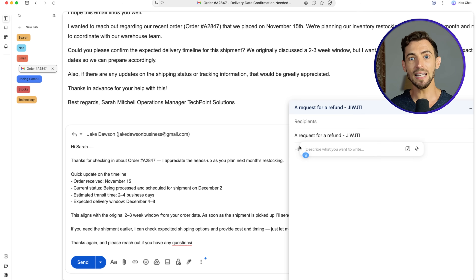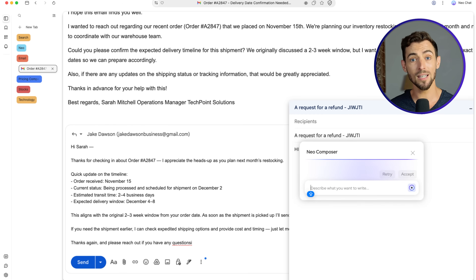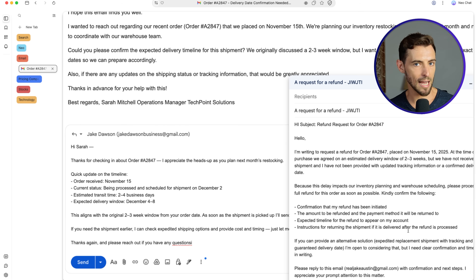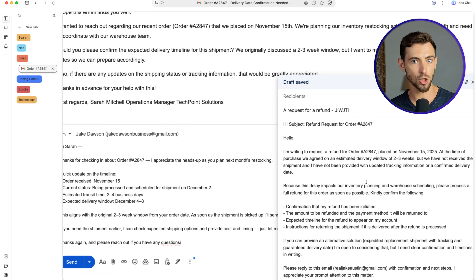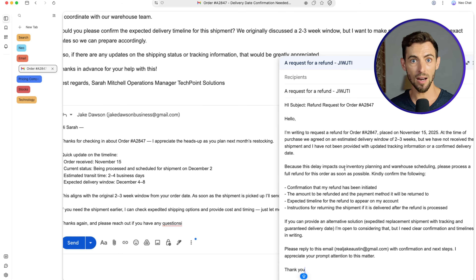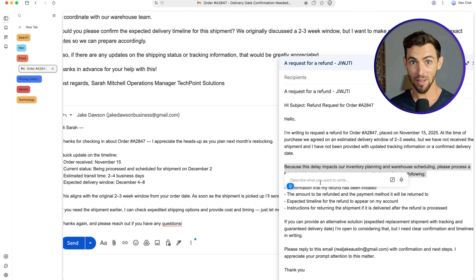I'm in Gmail. I click inside the message, the AI icon appears, I click it, give it a short instruction, and it writes the response right inside my email editor. Then all I do is tweak the tone or add specifics. It turns a two-minute task into a 15-second one. And it's not some watered-down AI — it's actually using models on the same level as ChatGPT or Claude, so the writing feels natural and professional. After using it for a bit, I realized I wasn't opening extra tabs anymore.